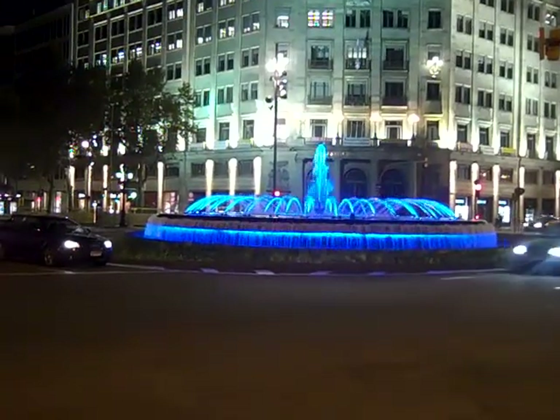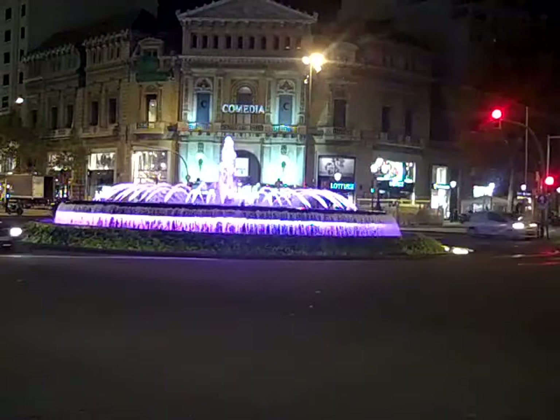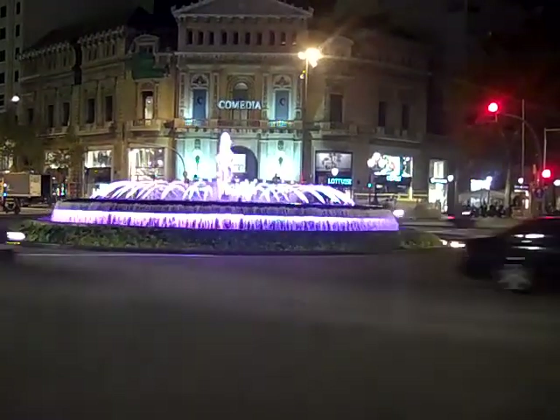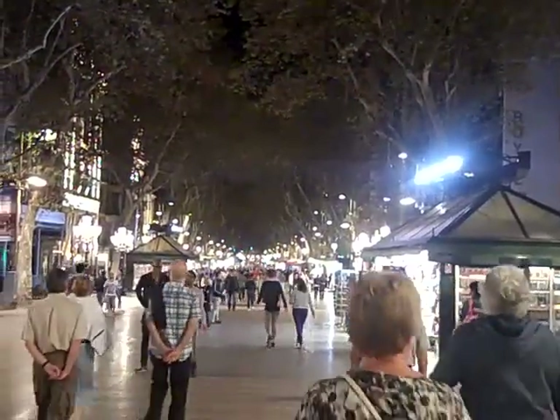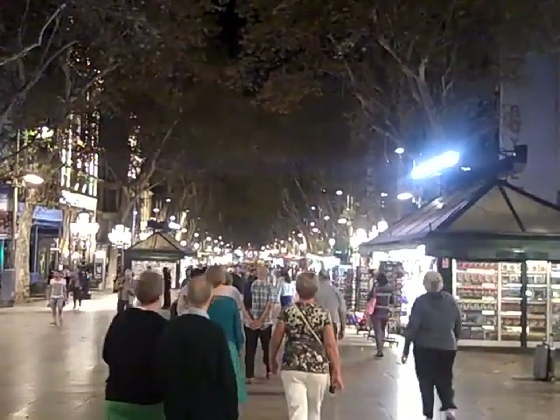Here we have a colored fountain. It changes from green to blue — well, it's purple now, but now it's red on the other side of the street. This is the Rambla and a guy is shooting a twilight firework.